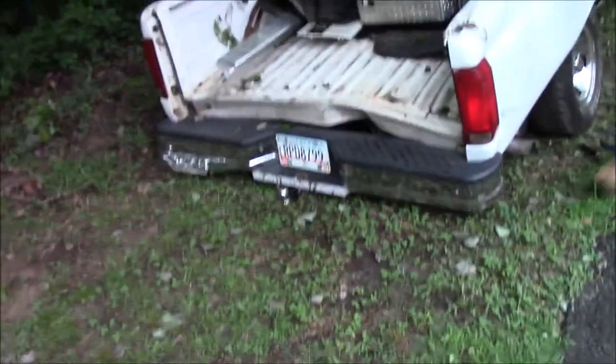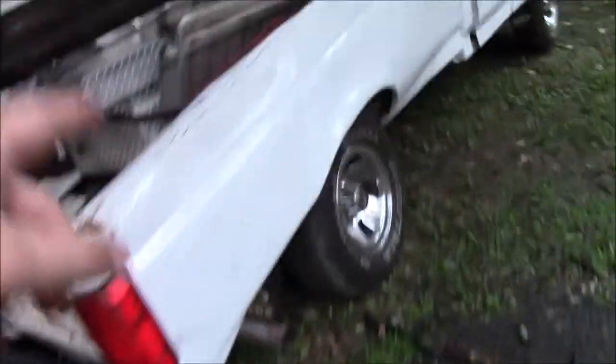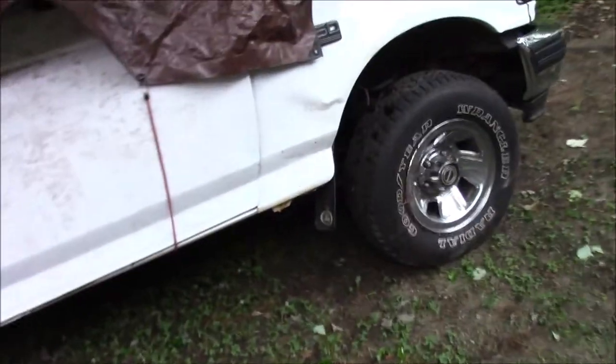So this week something terrible has happened. I'm okay, but my truck isn't. I want to tell the story of what happened — I was going down the road and all of a sudden the truck came out from under me. I did not know what happened.